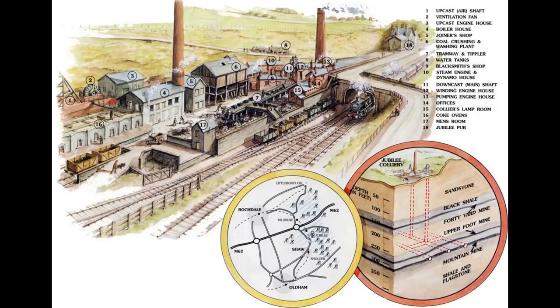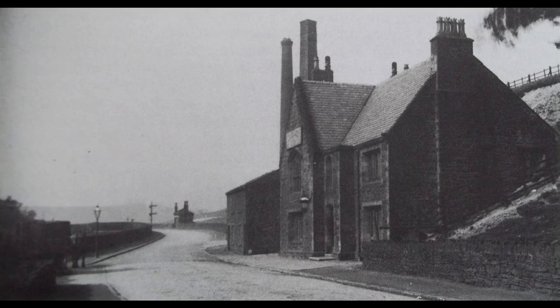Now this is probably one of the most detailed pictures I've found of Jubilee Colliery. If you look where this black X is, that's called the Jubilee Inn — and I have a picture of it. The reason why it was located so close to the colliery is because the 170-plus workers who worked there fancied a beer after work, and where else better than the Jubilee Inn?